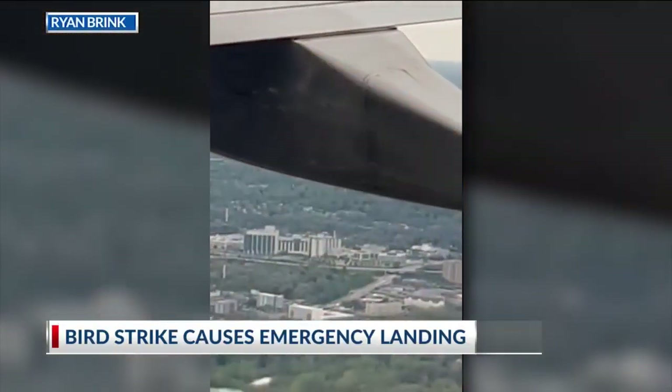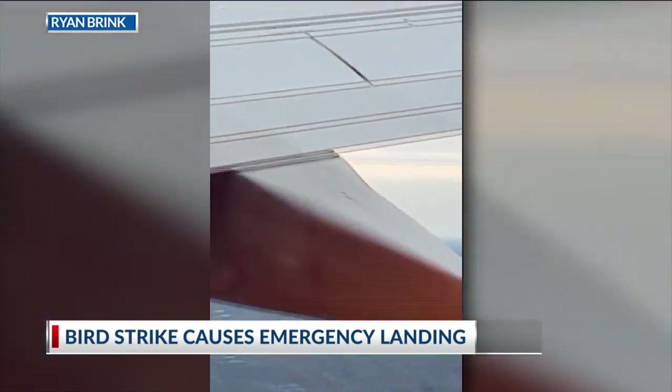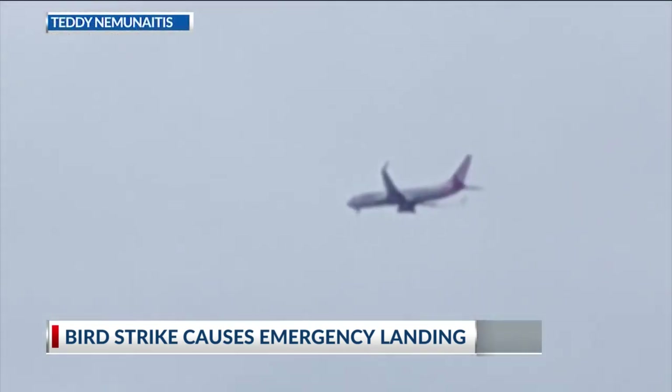Things at John Glenn International have been back to normal since yesterday's bird strike. It led to an engine fire on an American Airlines flight. That flight landed safely shortly after takeoff, and tonight we are learning more about these types of incidents. NBC4's Eric Halperin is at the airport with what the team there does to prevent wildlife strikes.